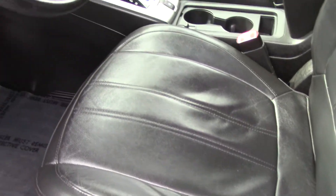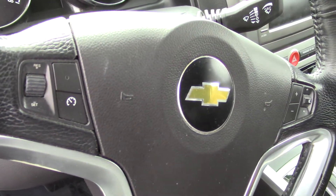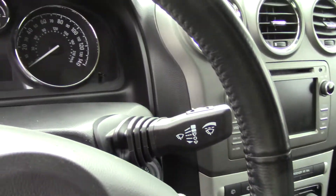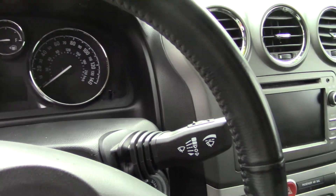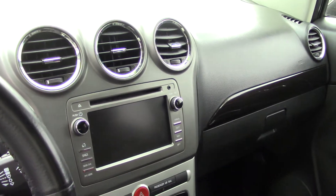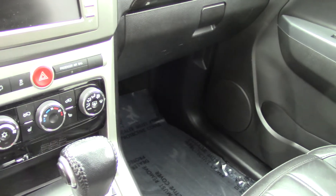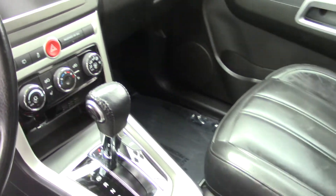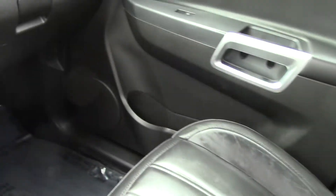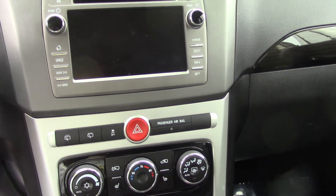Lots of steering wheel mounted controls, including for your audio system and your phone. It has Bluetooth, and also a subwoofer with nine speakers, so that's great audio. Sirius XM satellite radio, as well as a regular radio and a CD player. Of course, you have MP3 input with your Bluetooth, so whichever way you want to connect your phone to it, you can play music through your phone. You can also play it through an MP3 device or something like that.